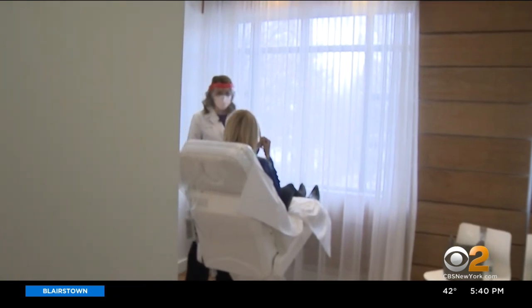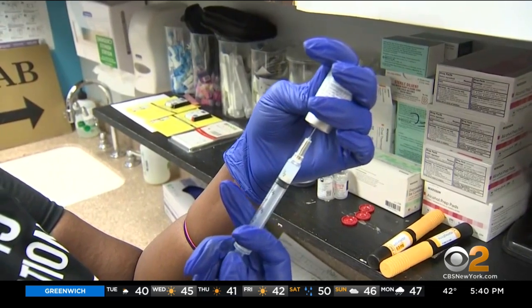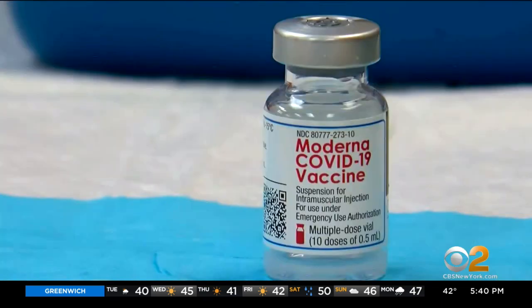Doctors have known of this reaction to fillers — not Botox — but it is rare. Only three cases out of more than 15,000 participants in the Moderna vaccine trial.